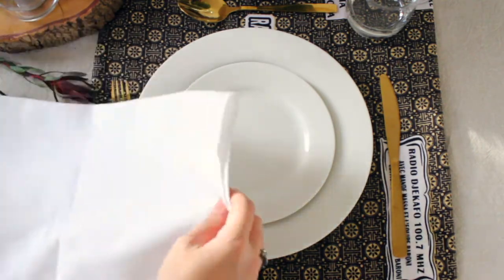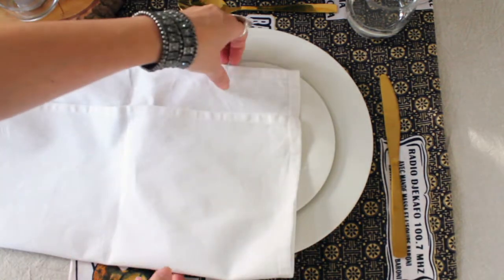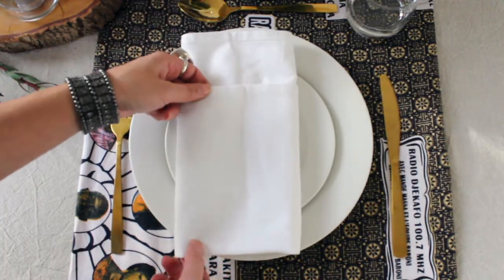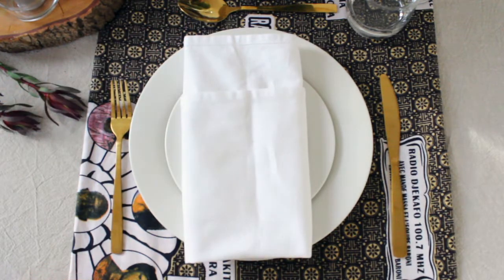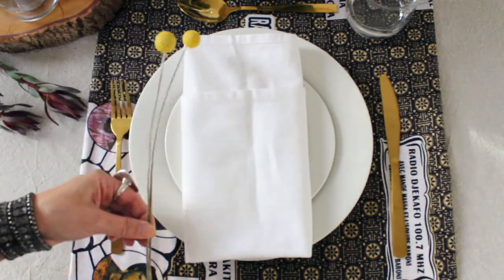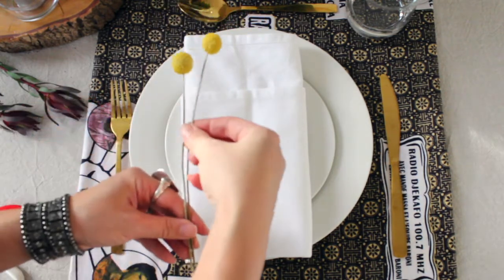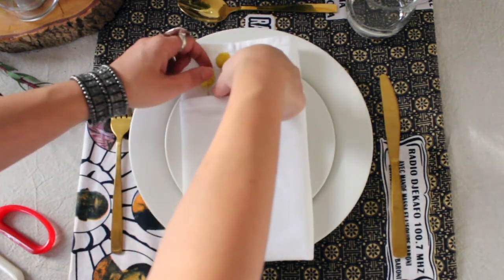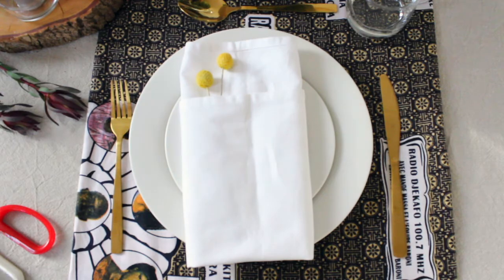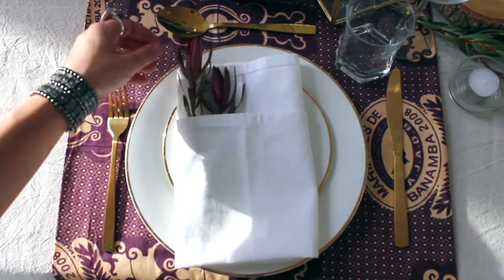Now we're just going to finish off our place setting with a little flourish on the napkin. There are so many different ways to fold a napkin, but we're going to keep it really simple — just fold one edge over the other, tucking the edges underneath to create a little pocket that we can slide a couple of flowers or leaves into. Because we've got a couple of these little yellow billy buttons left, we're just going to measure up, snip off the ends, and pop them into the napkin like that — for a really sweet little touch to finish off the place setting. You could even personalise each guest's place setting with a different type of leaf or flower for a fun personal touch.